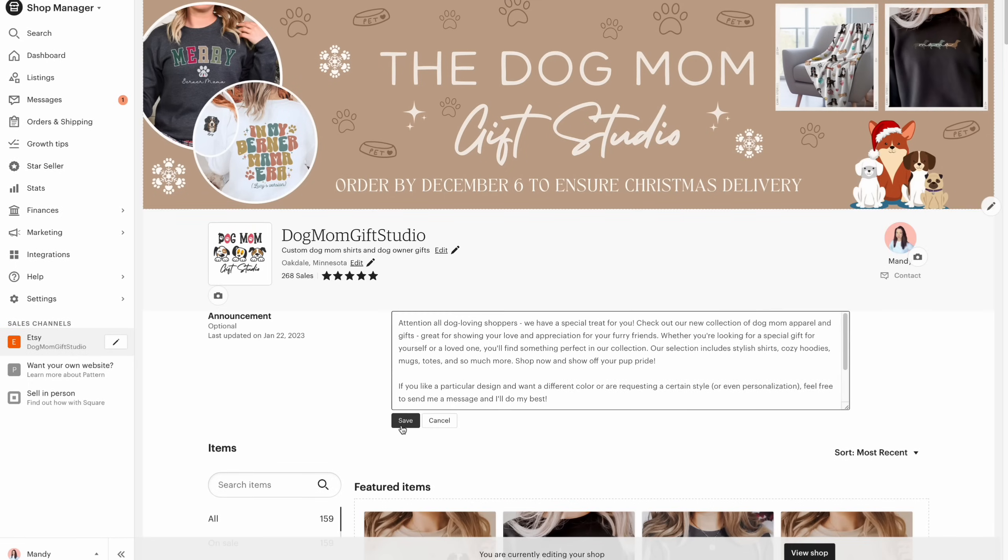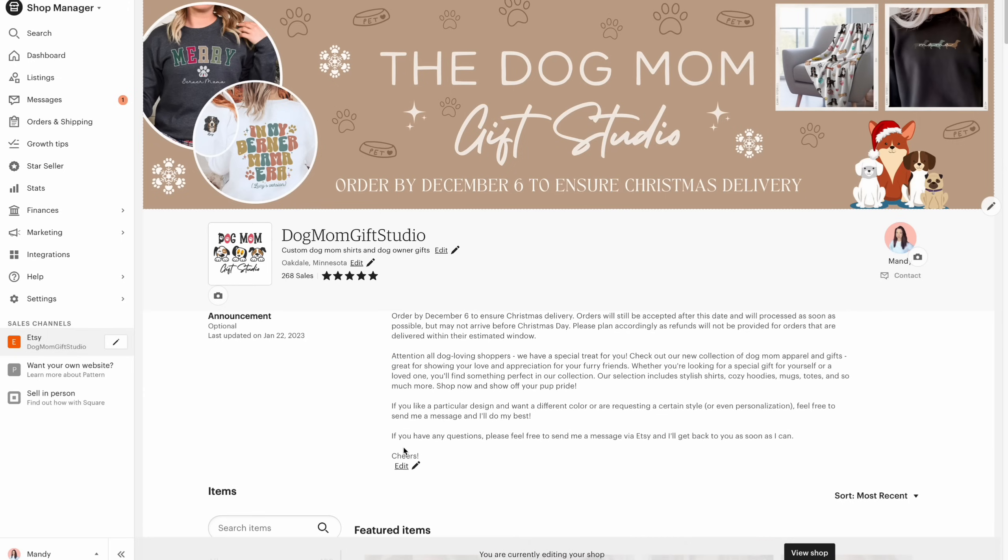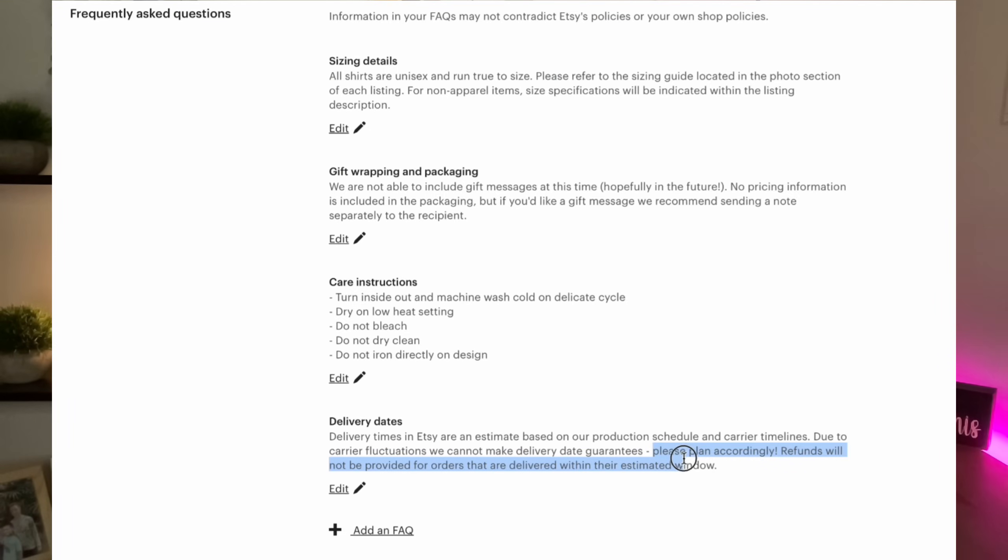Number two: I add a similar statement in my shop announcement so that it's clear that Christmas orders should be in by the deadline — in this case, December 6th — to ensure Christmas delivery. Orders will still be accepted after this date and will be processed as soon as possible, but may not arrive before Christmas Day. Please plan accordingly, as refunds will not be provided for orders that are delivered within their estimated window. This last sentence also matches what I have in my FAQs related to delivery guarantees, so I try to be very consistent in my wording across my shop.